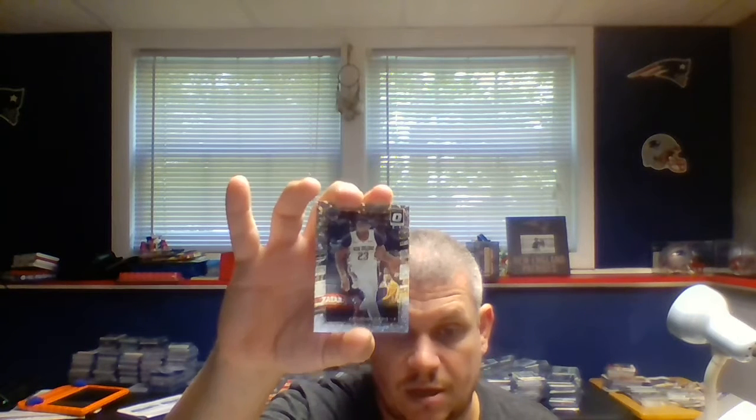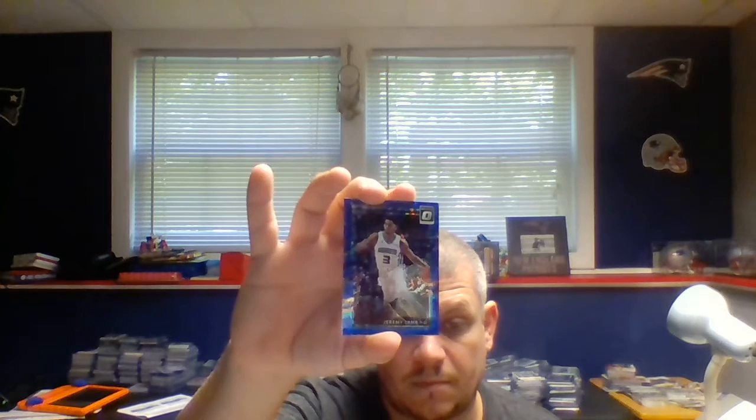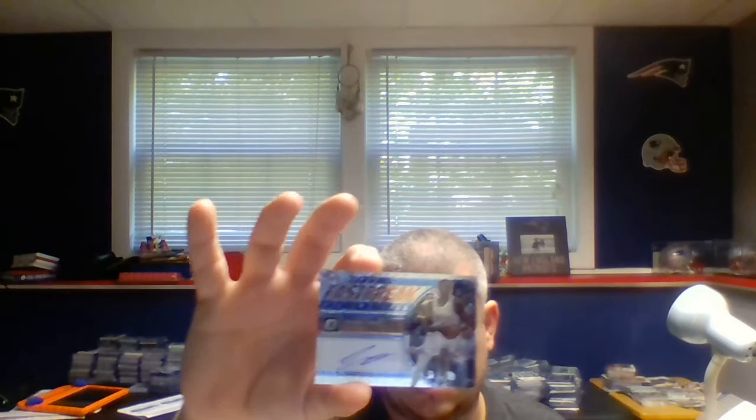Anthony Davis Holo, Klay Thompson Holo. Stephen Curry Orange, numbered 160 of 193. Wesley Matthews Purple, numbered 141 of 155. Jeremy Lamb Blue, numbered out of 450. And our auto hit is Jerami Grant. That's the box of Optic.